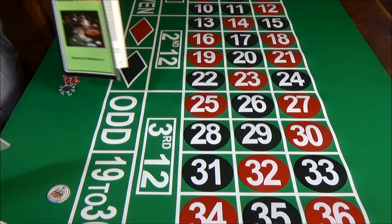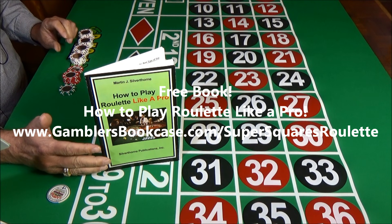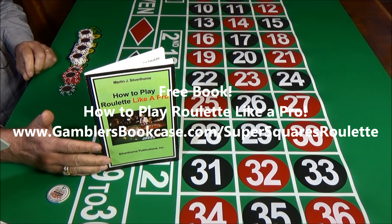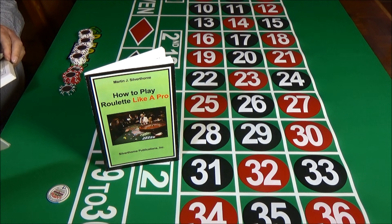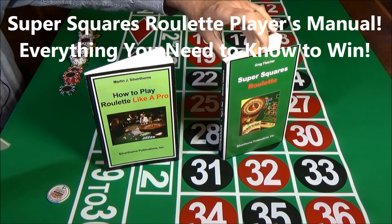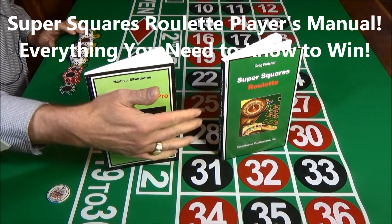If you don't know how to play roulette, don't worry. You can get our free book, How to Play Roulette Like a Pro. Just go to www.gamblersbookcase.com/super-squares-roulette. This book comes in downloadable form and it really is free. When you're ready to start winning as much as $3,061 an hour playing roulette, you can download the Super Squares player's manual at the same site.